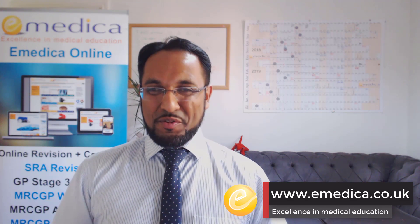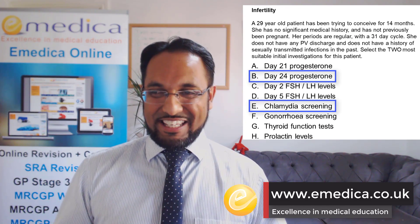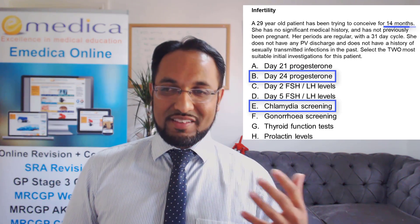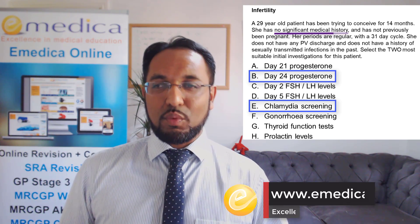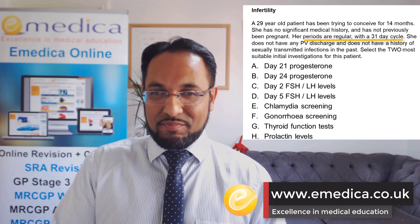Time's up. Let's go through the answers. The correct answers here are B and E — B: day 24 progesterone, and E: chlamydia screening. So let's go through the scenario quickly. This lady has been trying to conceive for more than 12 months — that's when we start thinking about doing these initial investigations. She has no significant medical history, regular periods with a 31-day cycle, and no history or symptoms of STI.